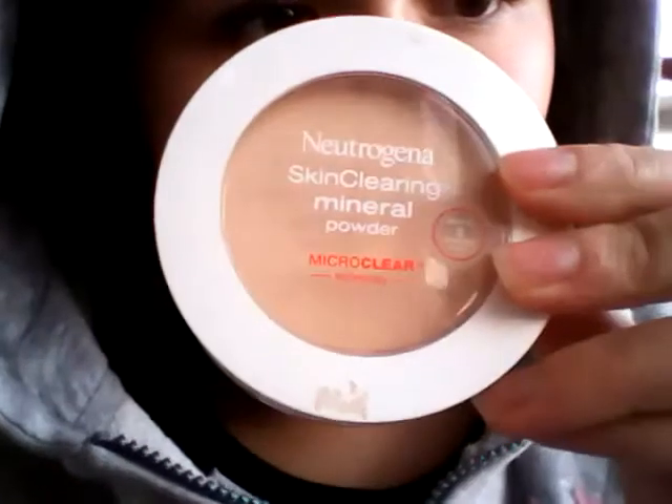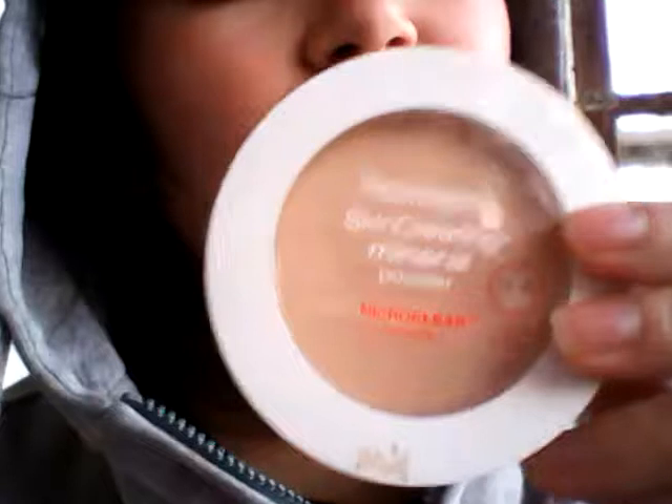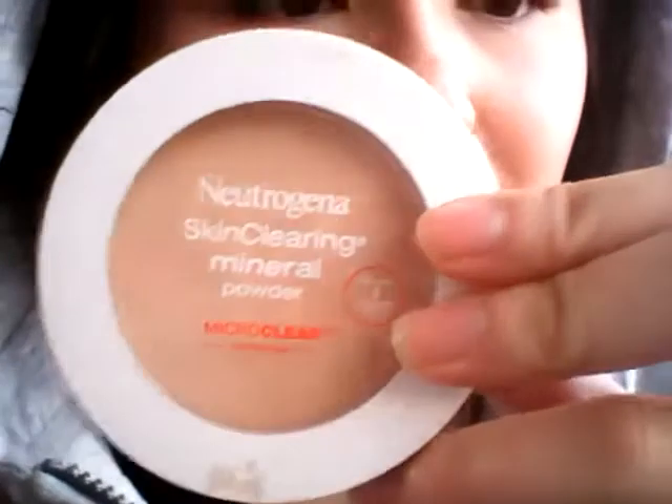The next thing I used was the Neutrogena Skin Clearing Mineral Powder — sorry for the backwards writing, but it's the Neutrogena Skin Clearing Mineral Powder. And then I also used some primer for my eyes.